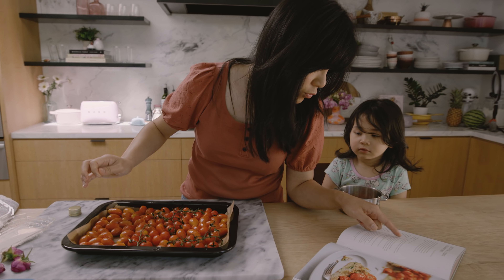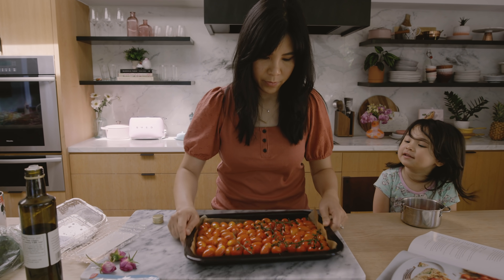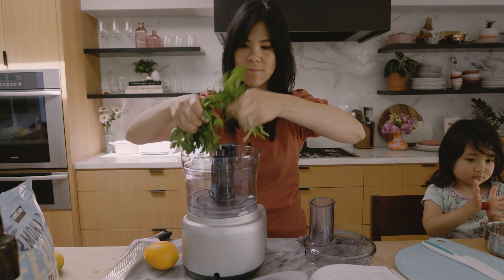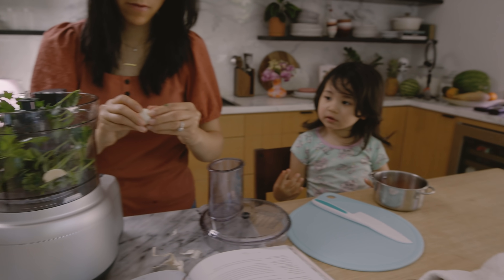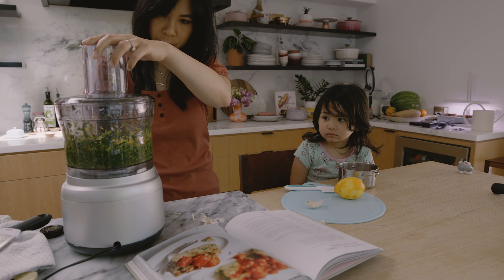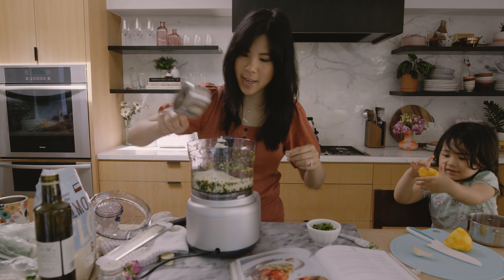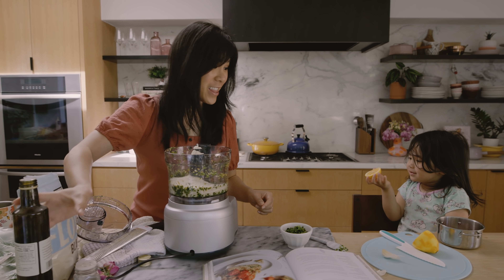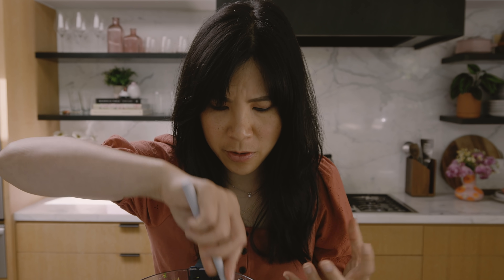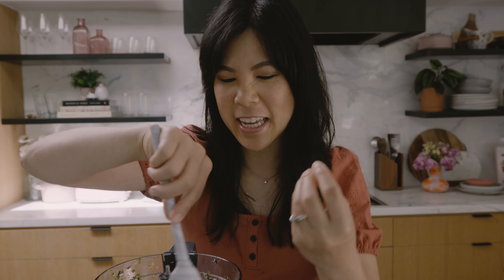Drizzle it with some olive oil. We're gonna roast them. I want a garlic — okay, I'll give you one. This smells incredible. It's so fresh, herby, garlicky. This is the gremolata that's gonna go in between the cake to make it savory.